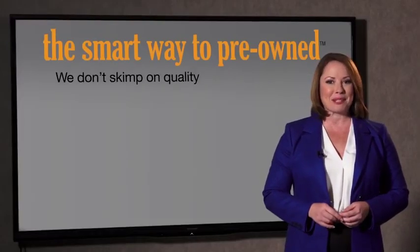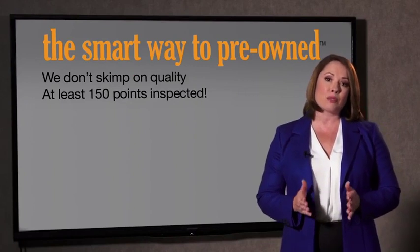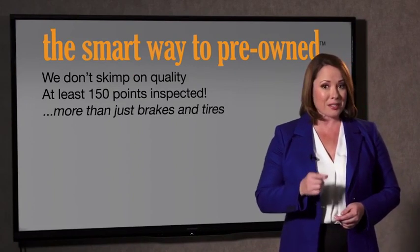What is that about? Why take chances? Your life and those of your loved ones should be more important than that. That's why we don't skimp on quality. All of our pre-owned vehicles go through at least a rigorous 150-point inspection, checking more than just brakes and tires. The best thing I like about SmartWay Pre-Own, besides the great price I got, is that I know I bought a good car.